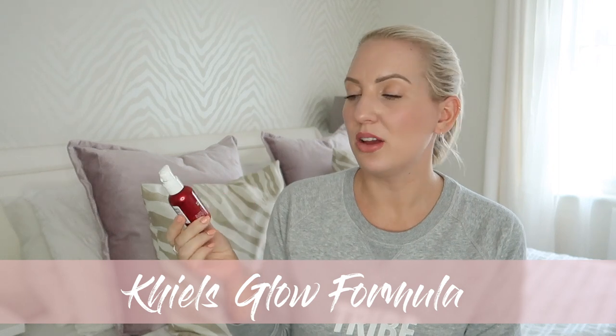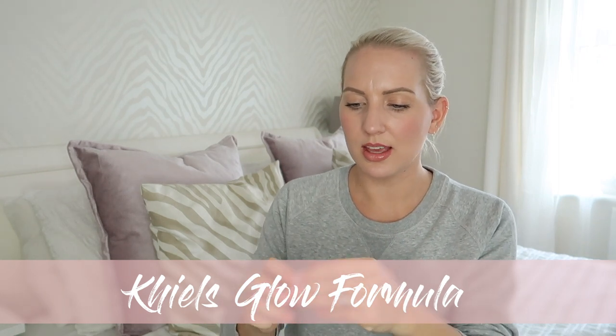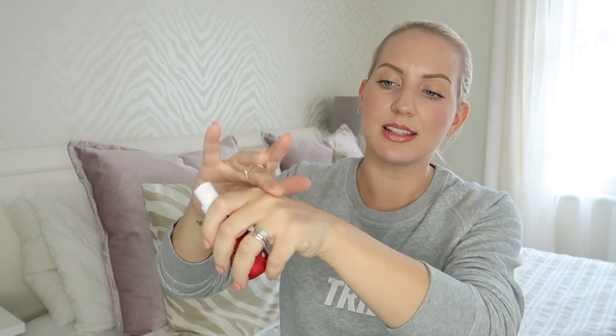As always I'll leave links in the description box below for everything that I talk about. The next thing I've been loving is this Kiehl's Glow Formula Skin Hydrator. I've been using this before I put my makeup on. It actually looks like it has a tint to it but it actually doesn't — that is the colour of the pomegranate in the product itself. It just acts as a really nice almost tinted moisturiser feel, giving a really nice glow to the skin before you put your makeup on. It feels really nice and hydrating.